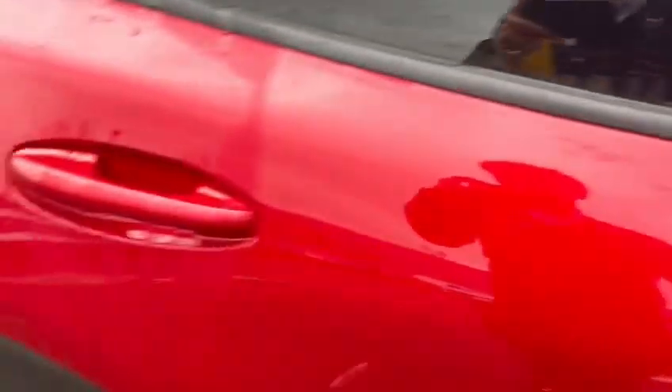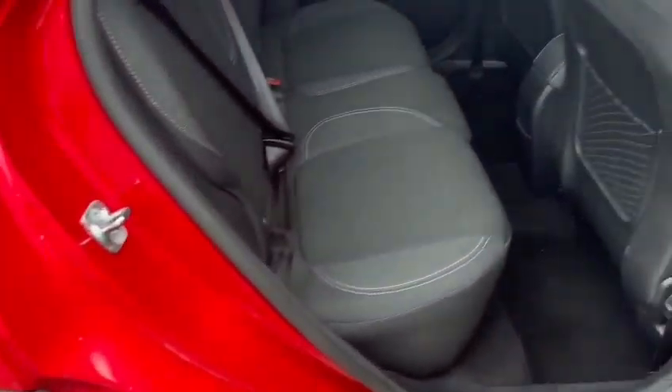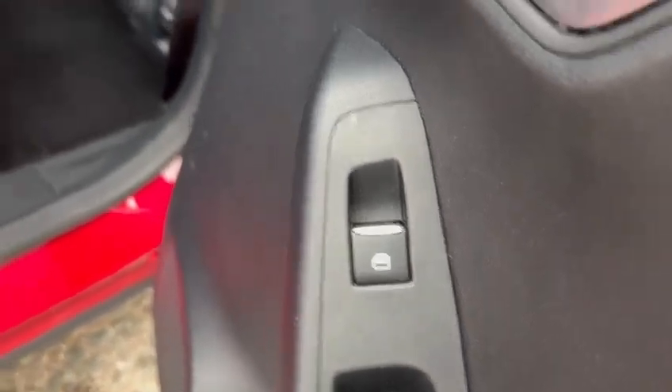Moving on to the rear of the vehicle, it's very spacious and as you can see, it features rear electric windows.